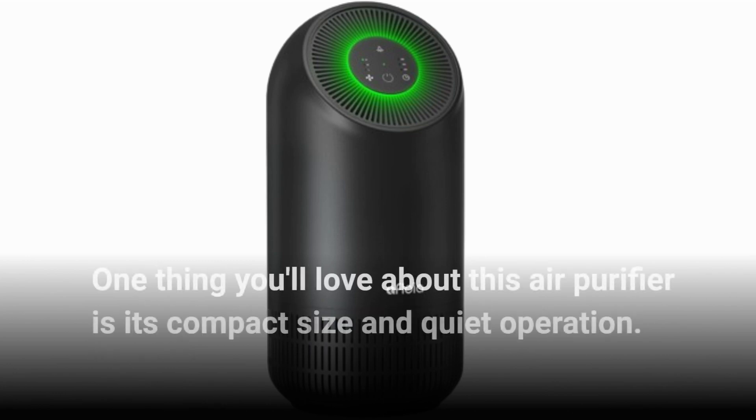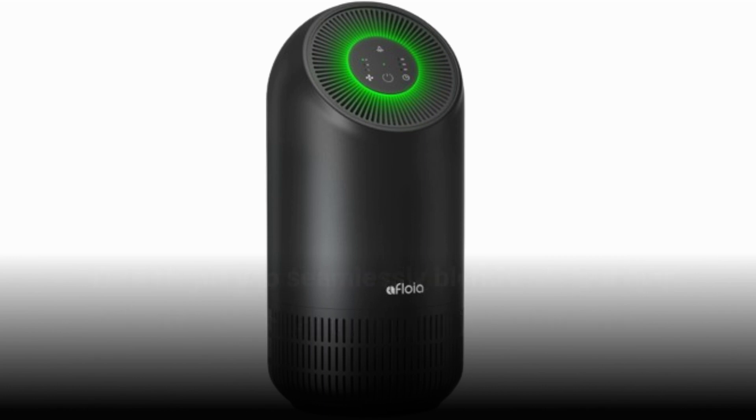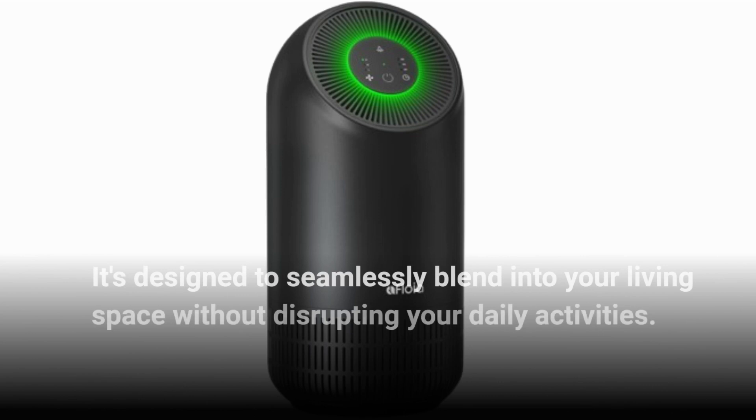One thing you'll love about this air purifier is its compact size and quiet operation. It's designed to seamlessly blend into your living space without disrupting your daily activities.